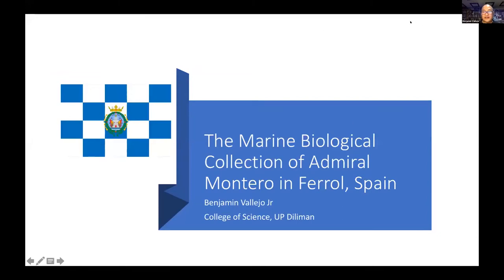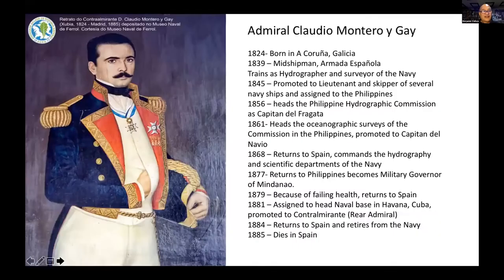I'm going to present on the results of our visit to the Natural History Museum in Ferrol, Spain, and this is about the collection of Admiral Montero. Perhaps you would ask: who is this Admiral Montero? He is someone not well known here in the country, but I think we should know him more because he was one of the first people to systematically survey the Philippines in oceanography as part of his naval duties.